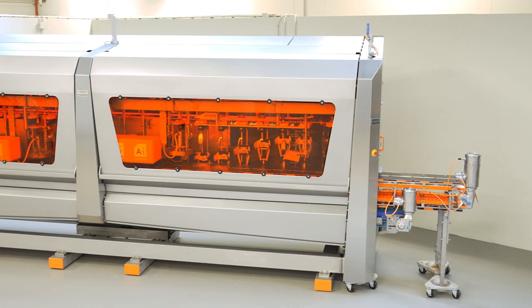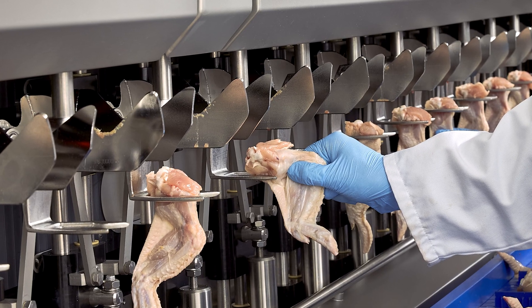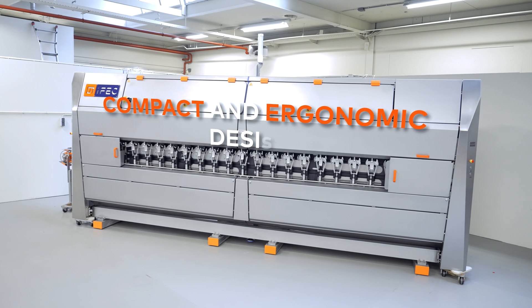Built for durability and ease of use, the SmartWing machine offers unrivalled productivity, enhanced by its compact and ergonomic design.